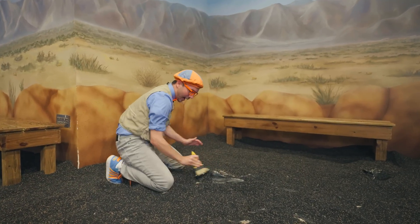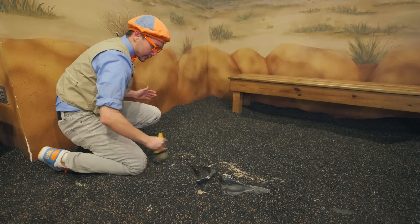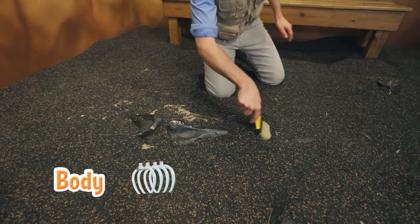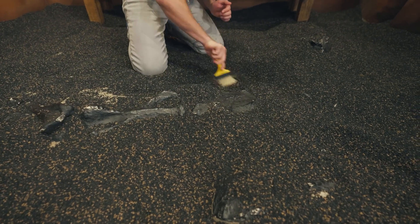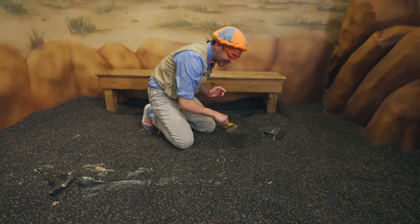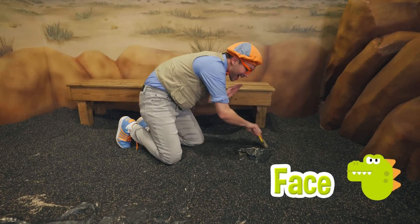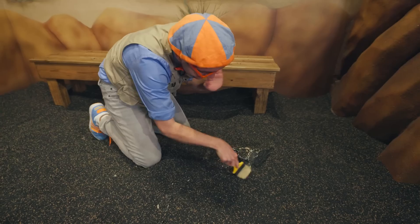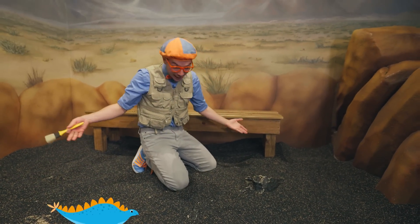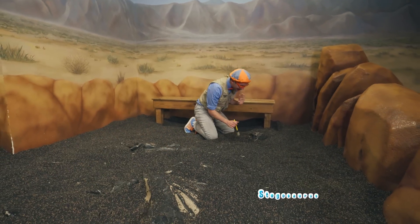Whoa, check it out! It's a dinosaur bone. It looks like we found a foot and we found the body. I wonder what's over here. We're getting closer! Whoa, check it out — look, we found its face! Hello, little dinosaur! Well, this isn't a little dinosaur. This looks like a big dinosaur. It looks like a stegosaurus! Hello, stegosaurus!